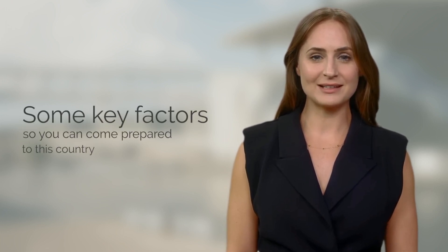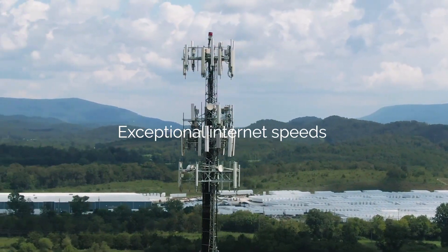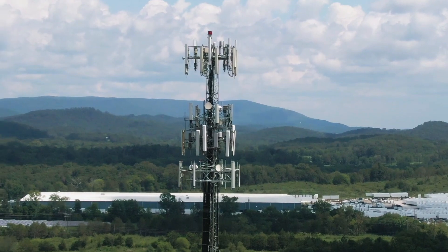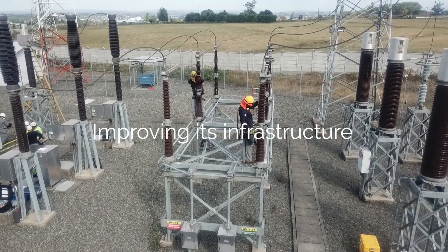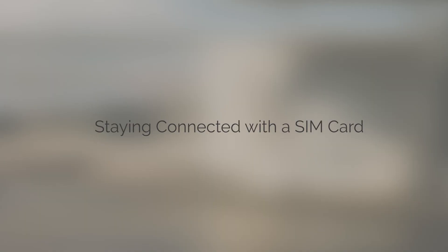To conclude, here are some key factors so you can come prepared to this country. Internet connectivity: Germany, while not known for exceptional internet speeds, is continually improving its infrastructure to provide faster and more accessible online connections, so staying connected with a SIM card is easy.